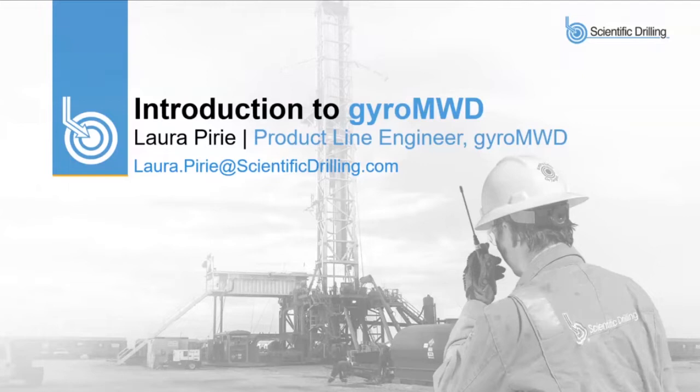We are recording the webinar, so it will be available for you to view next week. Whenever we're going through the webinar, if you have questions feel free to post those in the chat. We will have a question and answer session when Laura is done, and she'll answer most of your questions. With that, I'll turn it over to Miss Laura Perry.